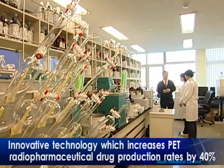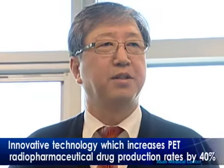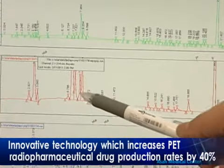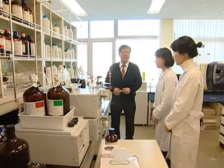The production rate refers to the amount of radiopharmaceutical drugs to be produced when raw materials are imported. If the new technology is applied, the production rate would increase from 1 percent to 40 percent.